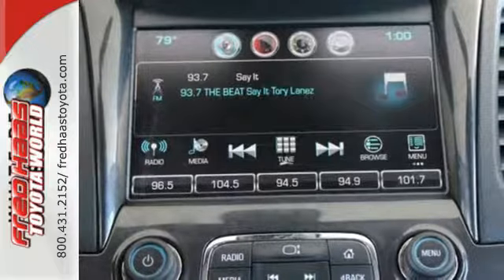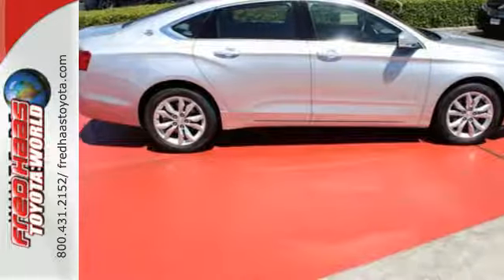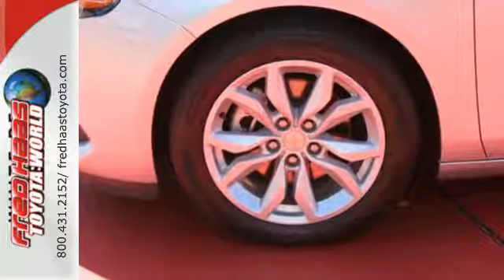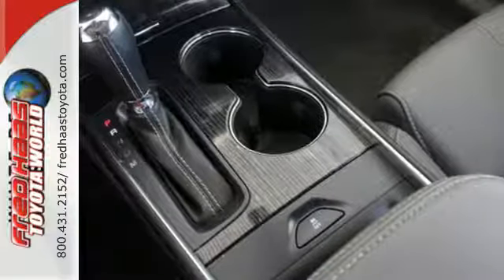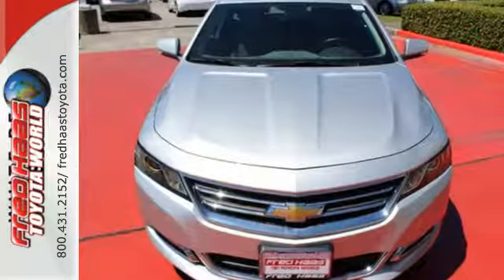The StabilityTrak keeps the ride as composed as you are, and the power driver's seat lets you find the perfect position. It also comes with OnStar with 4G LTE and built-in Wi-Fi hotspot, color infotainment display, and auxiliary audio input. This Impala always knows the right approach. Test drive it today.